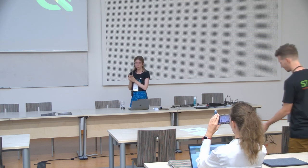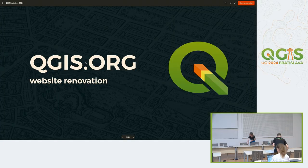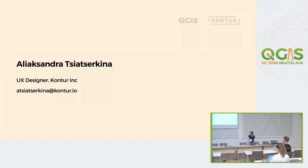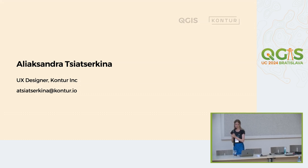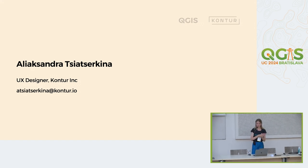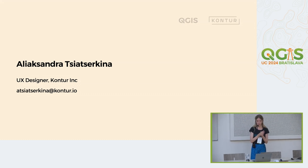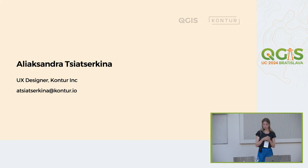I'm here to tell you about the QGIS.org website renovation and sharing some experience on our work. My name is Alexandra — please don't ask me to pronounce my surname because it's difficult even for me. I'm a UX designer from Contour and I actually have a bachelor's degree in GIS and geography.